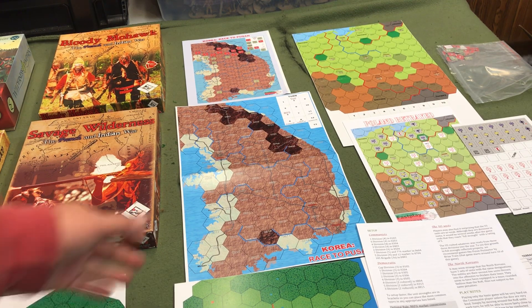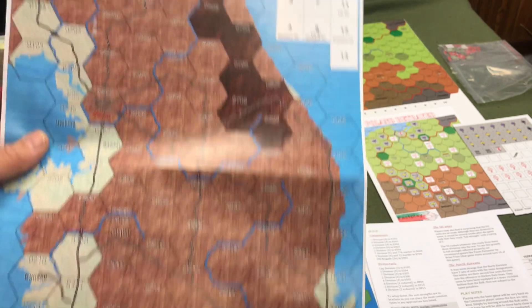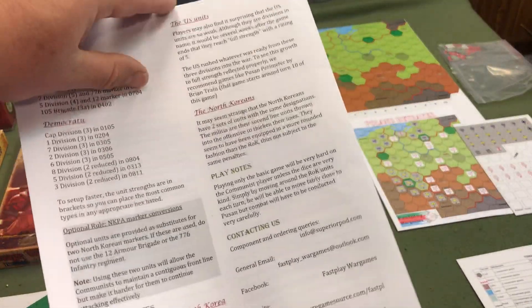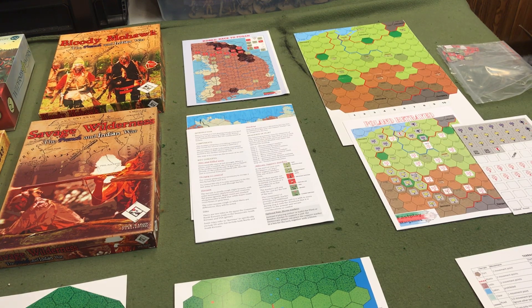On our Fast Play Wargames site, we have the Korean War: Race to Busan. It's only 13 turns. Our rule sheet is only a couple of pages and it's in a very nice large font, about 14 point. So if you want to educate a school group, that's a great game to teach about the Korean War. It's only the beginning of the Korean War, not the entire Korean War.